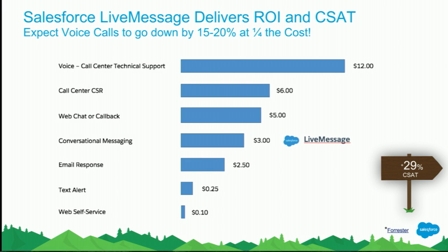As a contact center manager, you might be thinking: what does that actually do for my business? Our customers have told us that LiveMessage does two things. First, it reduces the cost of customer interactions in the contact center. Versus a voice call, a LiveMessage interaction is actually 75% less cost, because every LiveMessage agent can handle up to seven customer interactions at one time. At the same time, LiveMessage also displaces approximately 15% to 20% of existing call volume. Secondly, LiveMessage increases customer satisfaction — customers found a 29% increase in customer satisfaction scores.